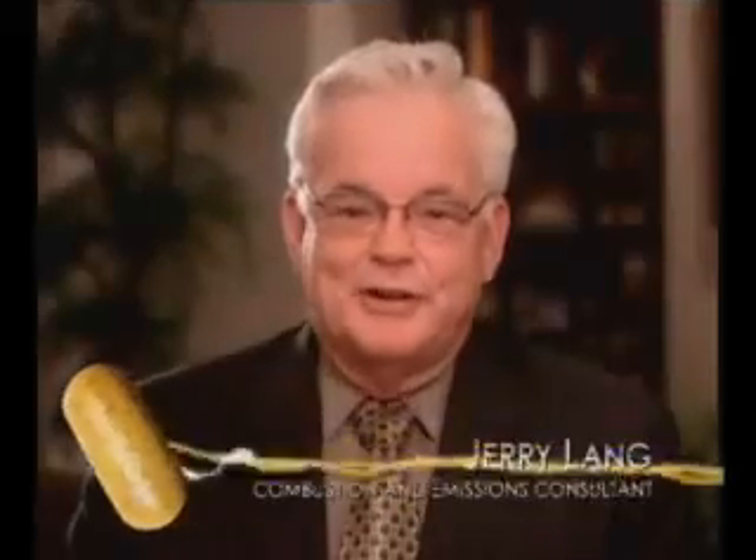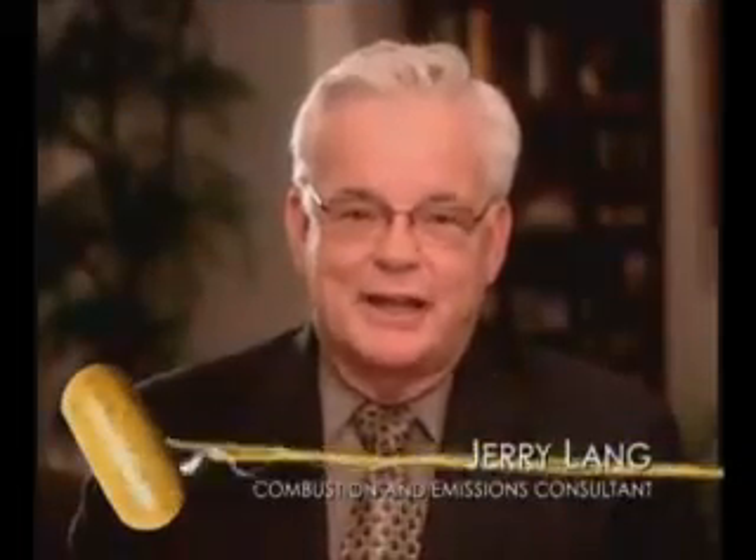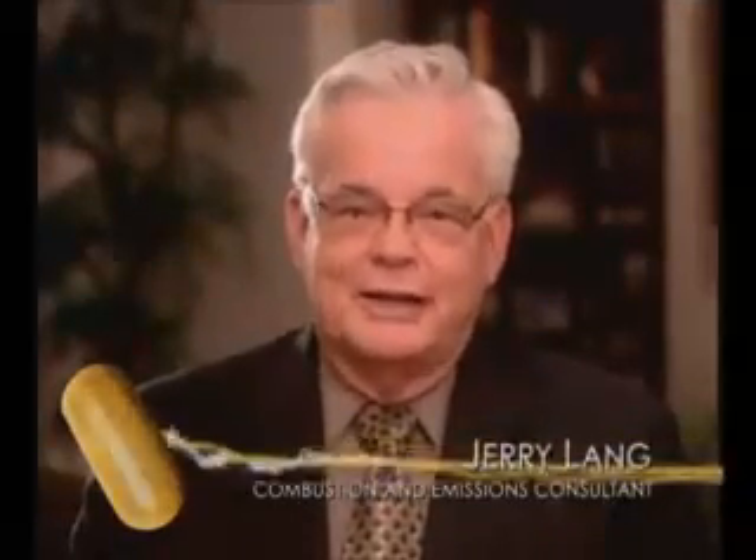I'm Jerry Lange, acting as a technical consultant for FFI, and I want to explain how the MPG cap works.